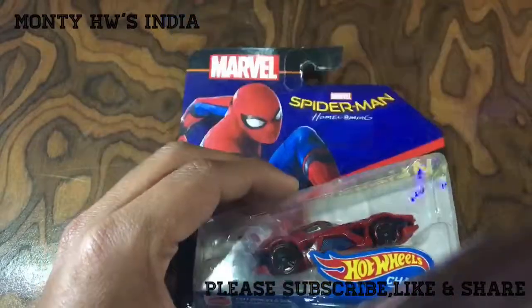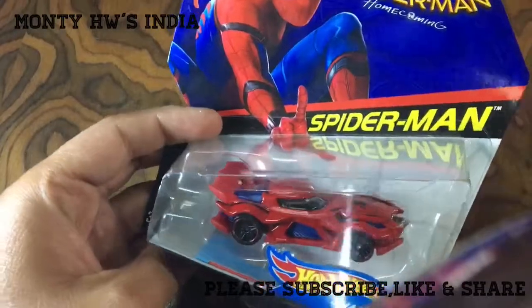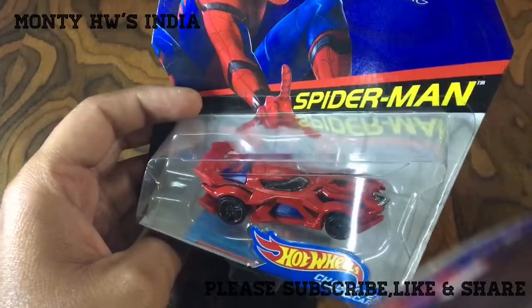So this is a pretty cool and awesome pick, I hope you like this. Please subscribe to my channel and visit again for more amazing Hot Wheels in India. Till then, take care, goodbye!